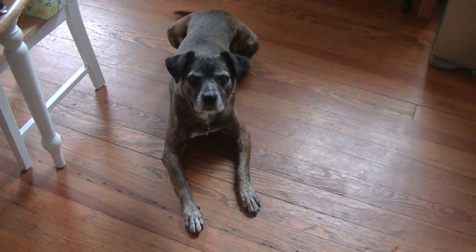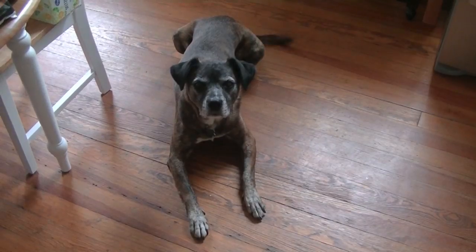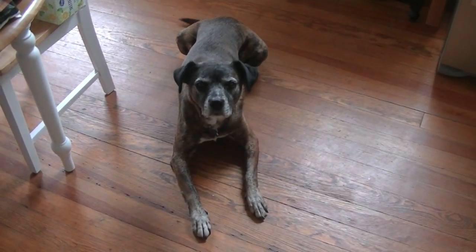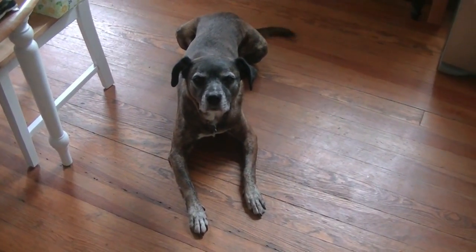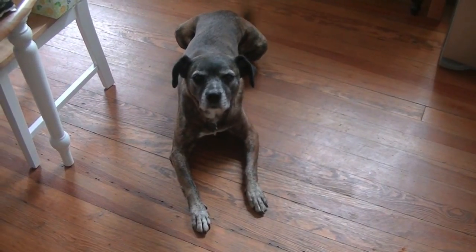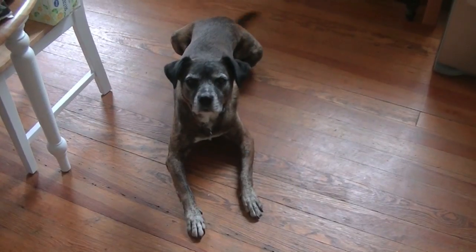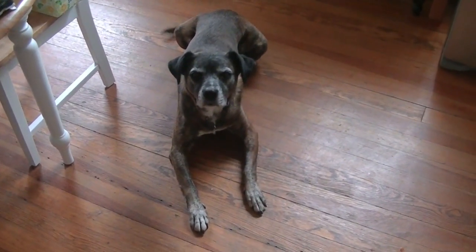Look at this handsome man. This is our puppy, Riley. He is a Boxer Lab mutt. He's going to be nine this summer. We've had him since he was about one. We call him Mr. Gray Face now — he's going gray. That's our Riley. He's still full of love, energy, unconditional love. That's what dogs do, right, Riley?